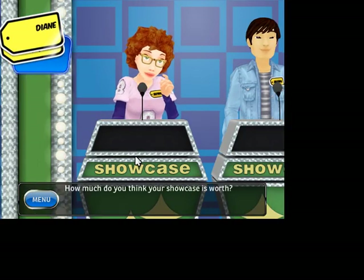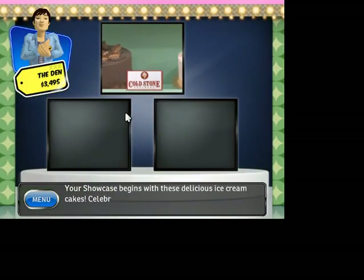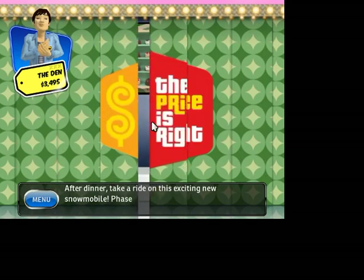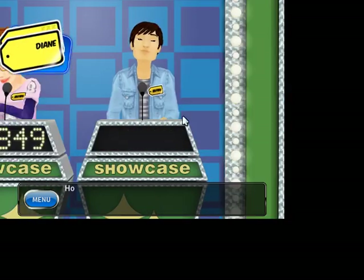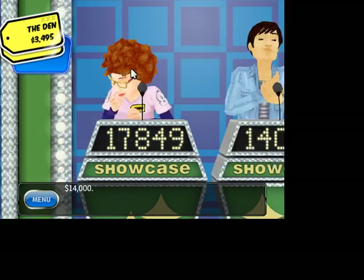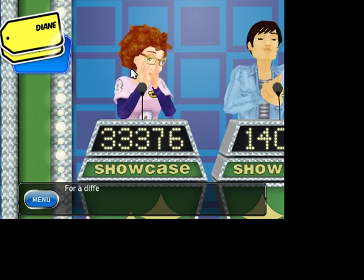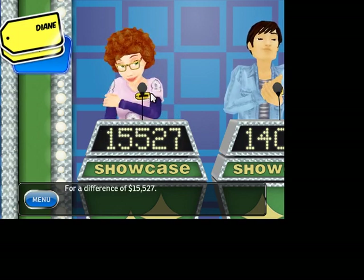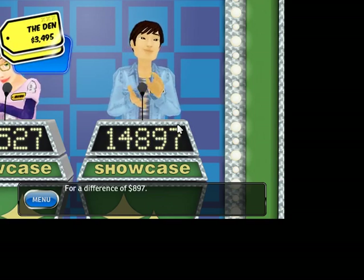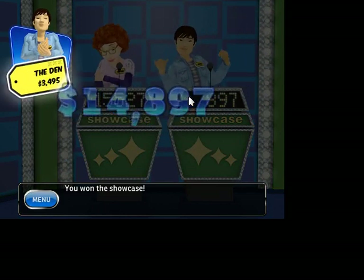How much do you think your showcase is worth? 17,849. Your showcase begins with these delicious ice cream cakes! A new dining room! Dine with your family after dinner, take a ride on this — and a snowmobile. How much? 14,000! Your showcase is worth 33,000, for a difference — yeah, I got this showcase. Your showcase is worth 14,897, for a difference of — and I bid 14,897! You won the showcase! Snowmobiles! Plus some ice cream cakes!